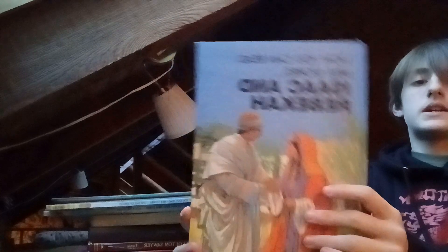We got Bible books — Moses the Leader, The Call of Jericho, sorry, Elijah, Isaac and Rebecca, Jesus the Shepherd, and Wise Solomon — whatever his name is.